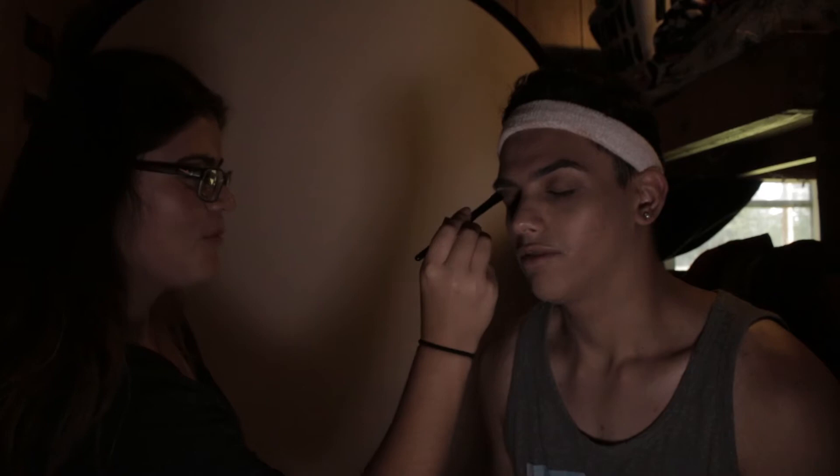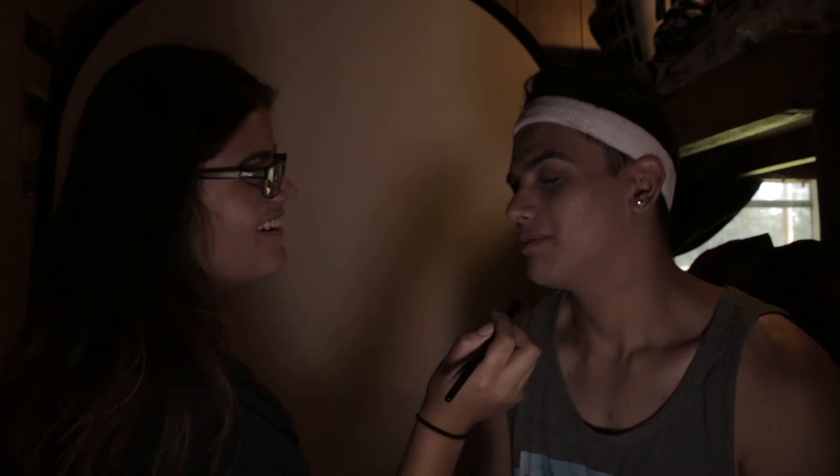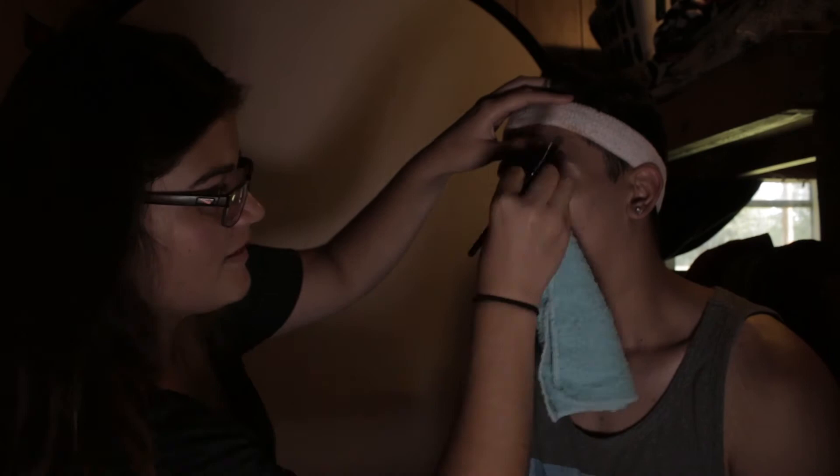Moving on, she's going to go ahead and start with my eyes. We decided to do aqua blue to kind of match my shirt, which had blue on it — so I was telling Wendy, let's just put some blues. She did a light blue, sky aqua blue, and then a darker blue on my eyes.